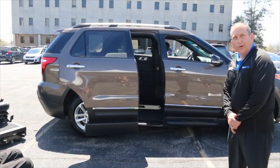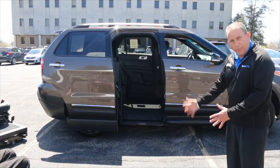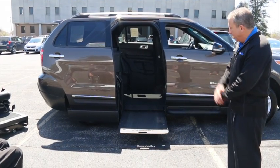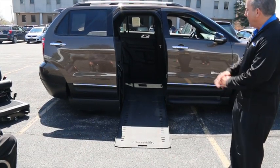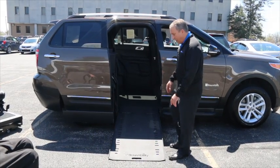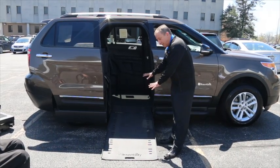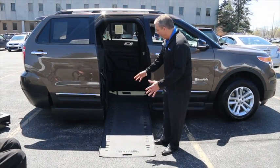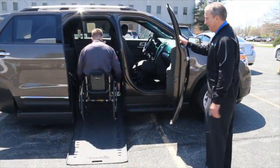A lot of engineering went into opening that door. We're pretty proud of it, and as you can see, the ramp as it deploys out is illuminated, which is a fantastic feature in the evening to really showcase that ramp at night and provide visibility. The ramp will support 800 pounds. It's powder-coated aluminum, and it is an in-floor system, so it stows underneath the floor. It's a little over 28 inches wide. So let's go ahead and show Matt entering up into the MXV.